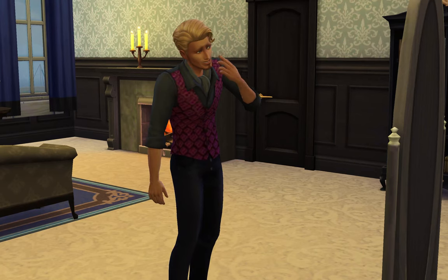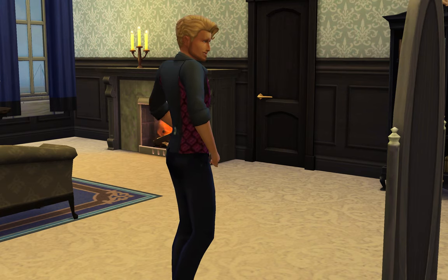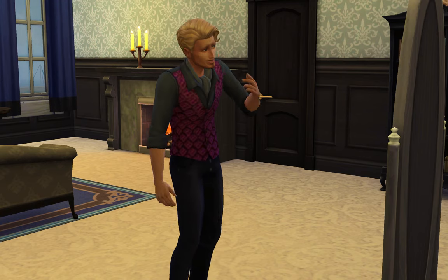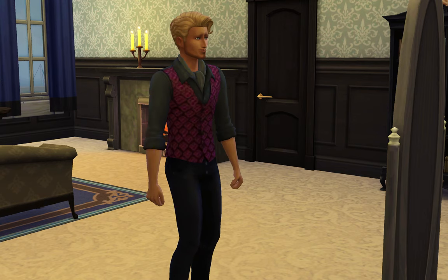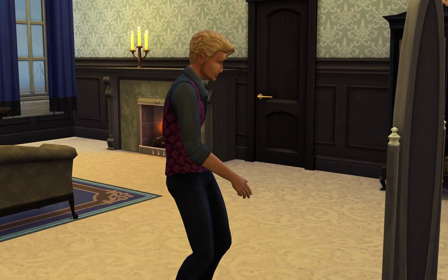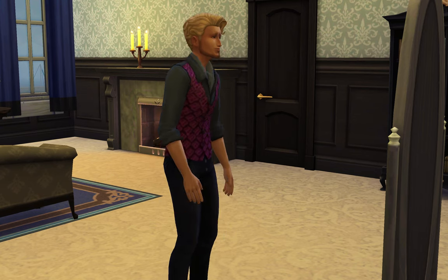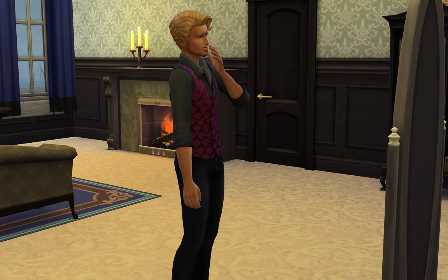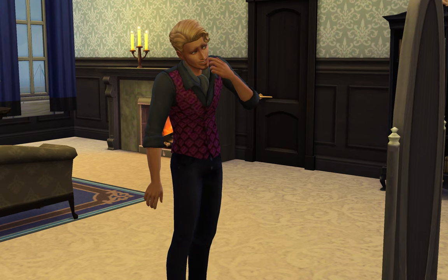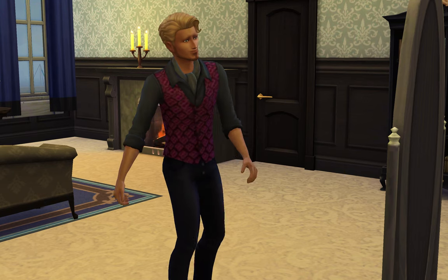Hello everyone! The day is finally here for the Royal Windenburg Wedding — and technically partly Willow Creek since the bride is from Willow Creek. I'm so excited! The wedding is scheduled in our calendar and should be happening in just a few sim hours. Prince Henry is just freshening up, looking at himself in the mirror. It is the morning of his wedding. I downloaded the venue from the gallery and have all that venue information in the description below.